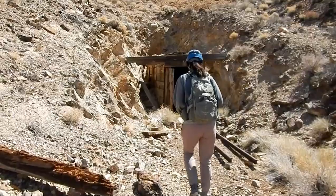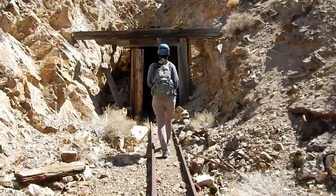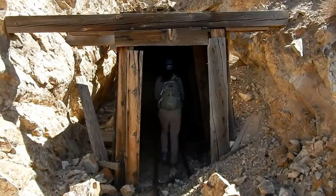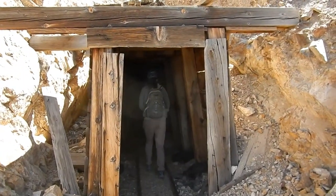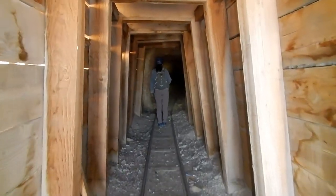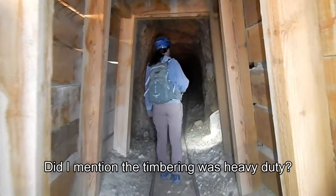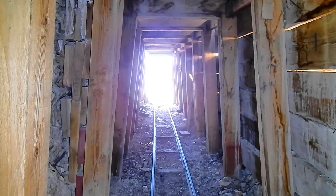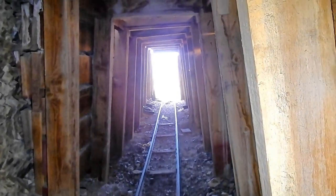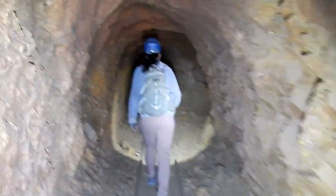Hello YouTube Mine Lovers, Tom and Julie here. Looks like a nice mine portal right in front of us. Some pretty heavy duty tracks coming out of it and heavy duty timbering — Julie's already in. Heavy duty timbering right at the portal. That's looking back at the portal we just came through, kind of a nice one with the traditional timbering. Let's go this way, follow Miss Julie.